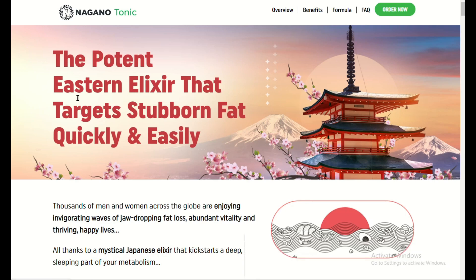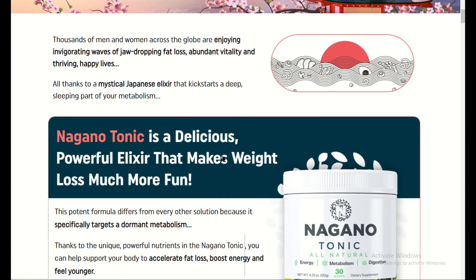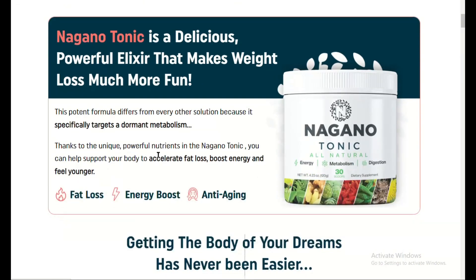Nagano Fat-Burning Tonic Review — Does It Really Work? If you're on a weight loss journey and looking for an all-natural solution, you've likely heard about Nagano Fat-Burning Tonic. I decided to give it a try, and here's my honest experience with it.